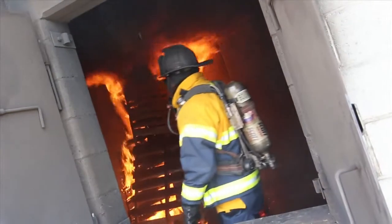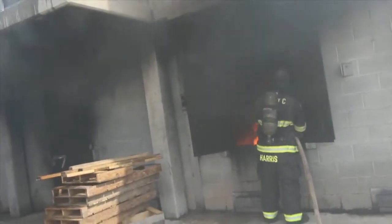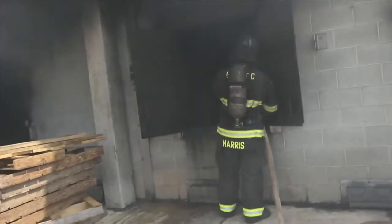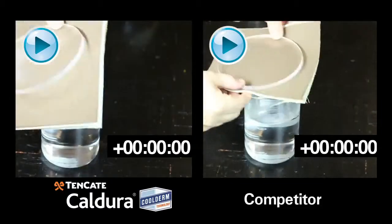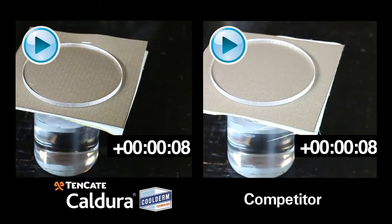Because Tencada thermal barriers are actually engineered to handle moisture and the competitors can't, the difference is clear. Finally, let's talk about another advantage of Cool Derm technology over the competitor's system, and that's breathability.